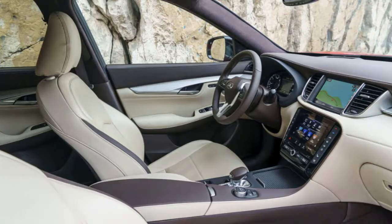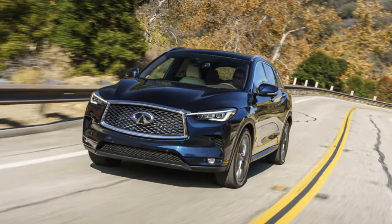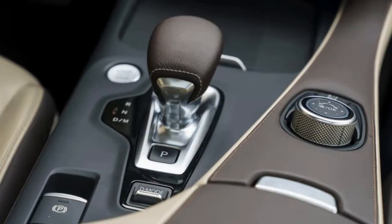We have praise for the QX50's quiet interior too. Standard noise cancellation provided by Bose makes the QX50's cabin whisper quiet. But engineers didn't quit at the trick headphone stuff — Infiniti added active engine mounts to insulate the cabin from the busy turbo 4, and it works. We say the QX50 may be Infiniti's quietest interior yet.